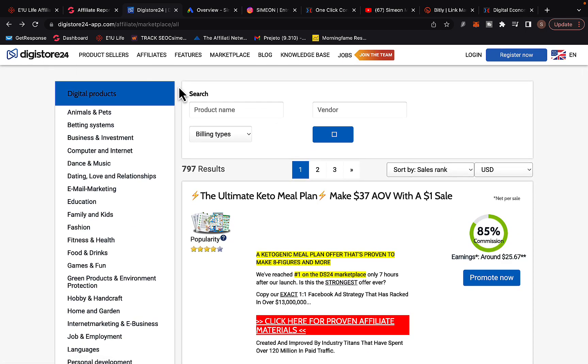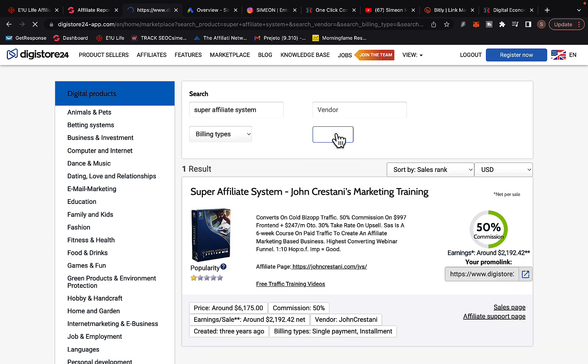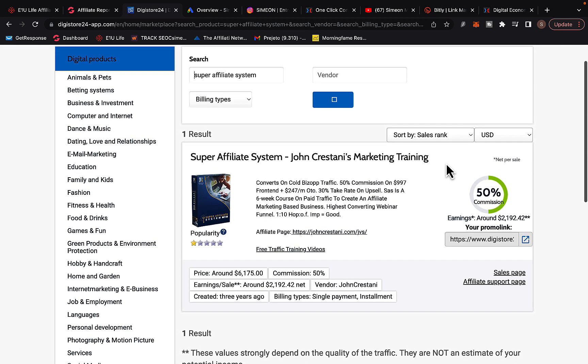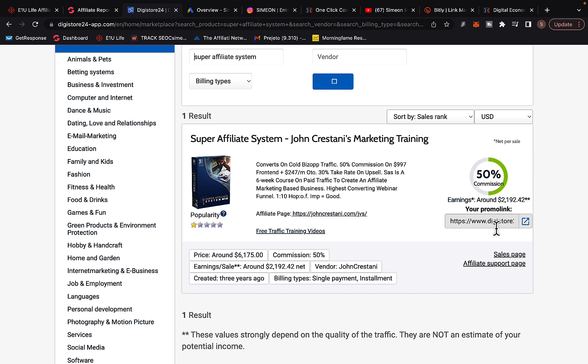Let's go to Digistore24, log in to your affiliate account, click on Marketplace, and in the search box type in "Super Affiliate System." Super Affiliate System is by John Karestani — one of the highest paying and highest converting offers on ClickBank. It is currently paying up to $2,000 commission per sale, so with just five sales you can make $10,000.